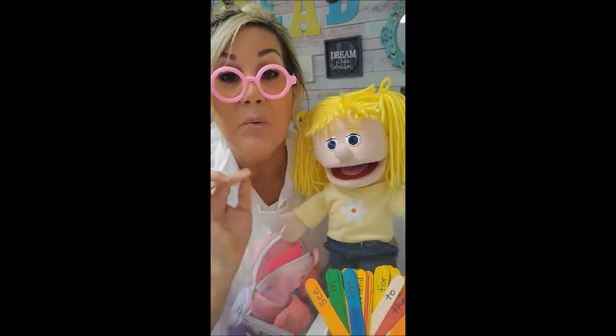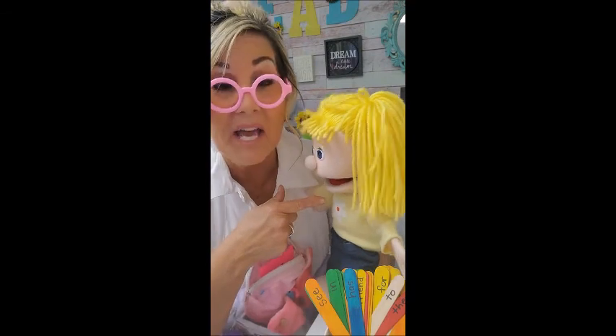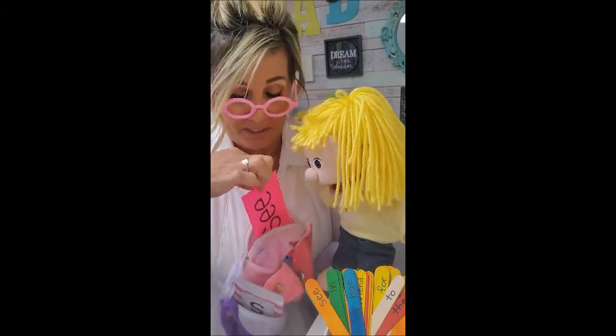Okay, now we have our second sight word that we're going to learn, correct, Zoe? Now, do you see it right here in my pocket? Okay, I'm going to pull it out. All right, let's take a look and see what it says.